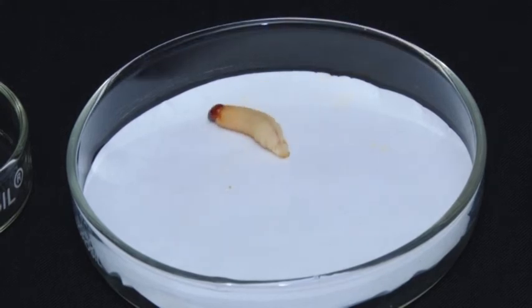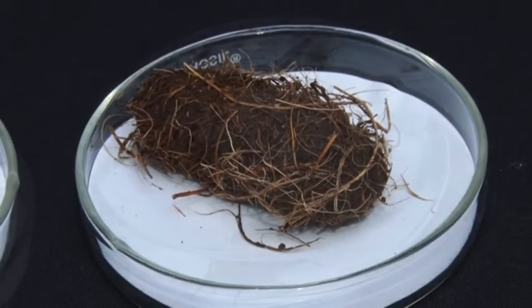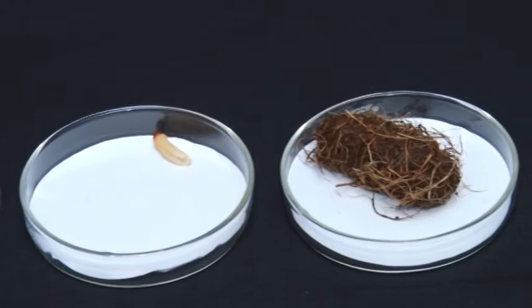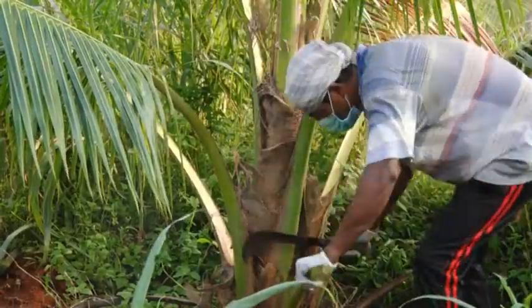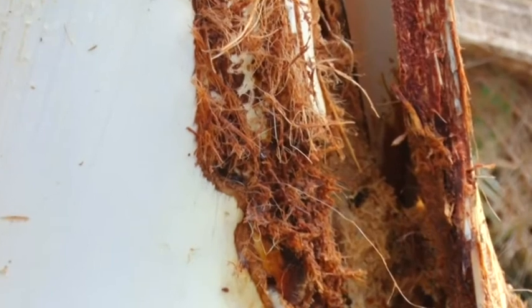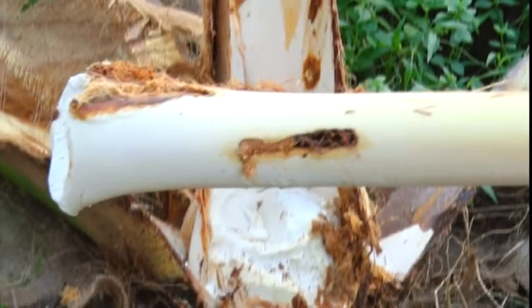The larval and pupal stages are completed inside the palm. Red palm weevil is an internal feeder and hence it is very difficult to identify the infestation. Presence of chewed-up fibres and cocoons in the trunk or leaf axil side, bore holes in the crown region or on the trunk with brownish fluid oozing out are the important symptoms of red palm weevil attack. The symptoms become prominent in advanced stages, by which time the infested palm may topple.